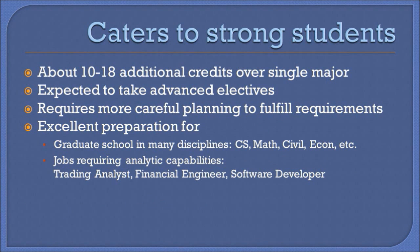The program is catered to strong students interested in a more challenging curriculum. Most combinations that we attempted require an additional load of approximately 10 to 18 credits over a single major program. The expectation is that students will also take more advanced courses and possibly even some graduate courses.